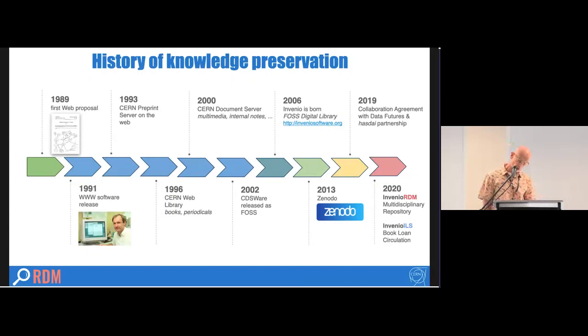Zenodo is an institutional repository, and we now have versions of it driving the Caltech institutional repository and also at Northwestern. These corpus repositories use exactly the same software platform, and investment in annotation infrastructure can plug into all of the instances of these repositories.